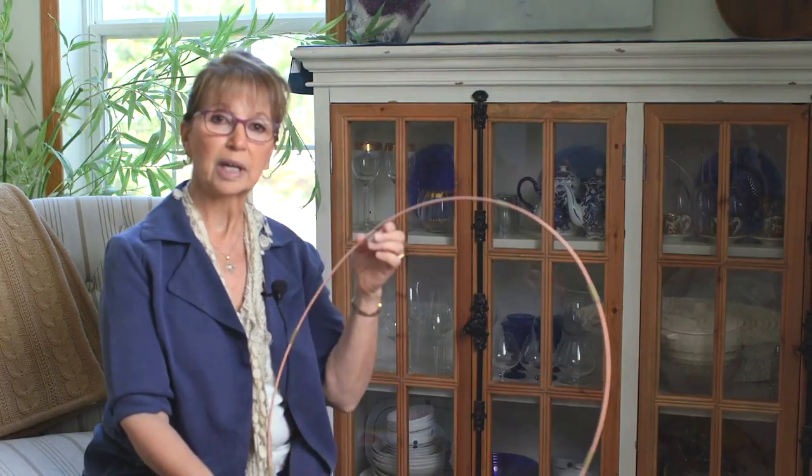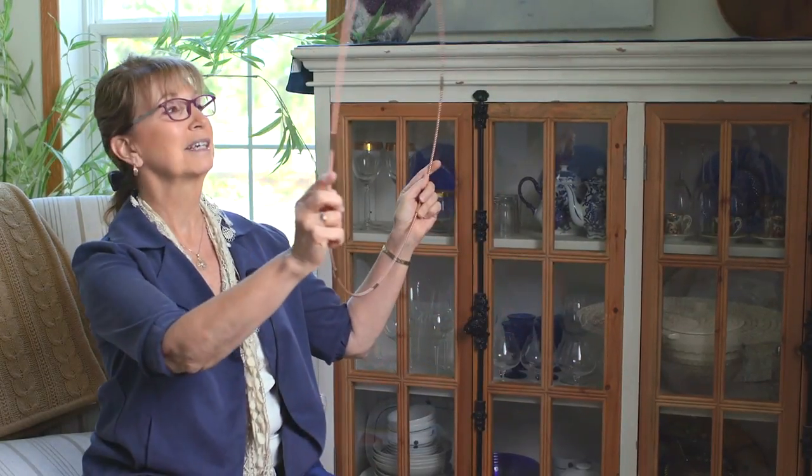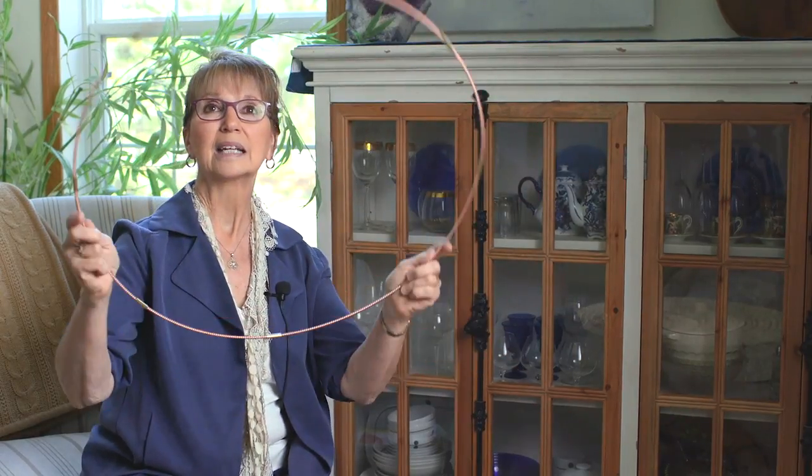We also use this size ring for space clearing. You can use it as a — I call it a light wand — and just move it around your environment to clear a lot of the energetic dust that might be hanging around. I also have on my resource page a download for a space clearing meditation that you can use with this energy ring.